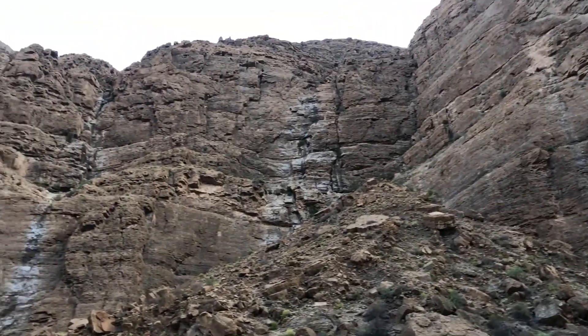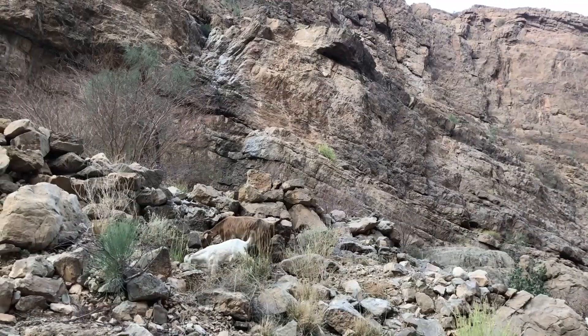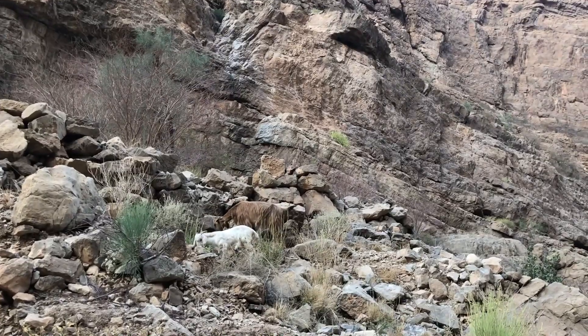These white patches are formed on the mountains because of the waterfalls that happen during the rain, and the white colour is due to high calcium content.